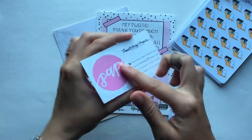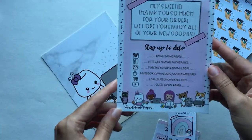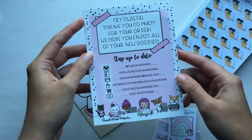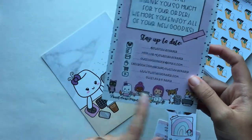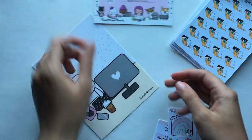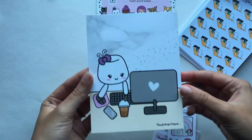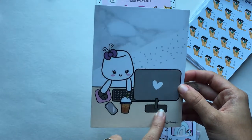She also included her business card — her newer one — with a really fun insert showing all her social media and characters at the bottom. And then this journaling card with Dotty the sugar bug at a computer, which is really cute.